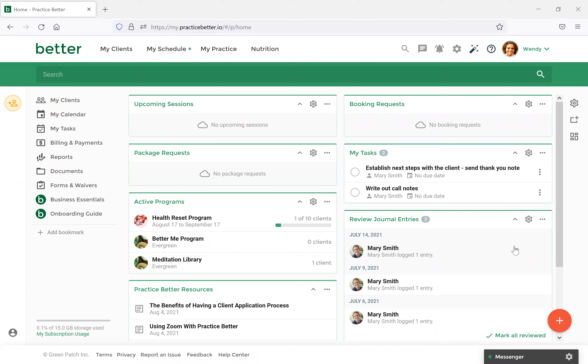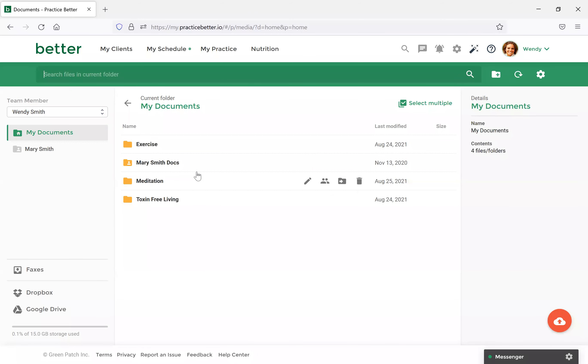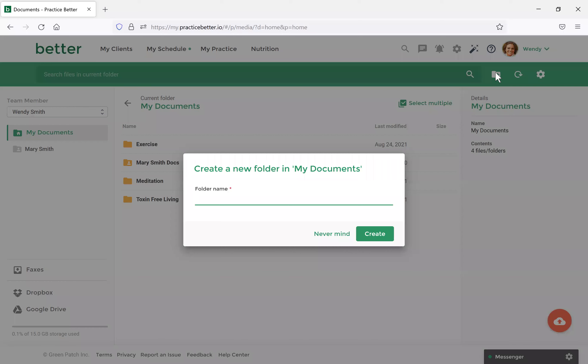Sam is going to walk us through the documents feature. With documents, as Britt mentioned, they're one of the best resources for sharing information with clients. Let's first discuss how you can upload an external document and then organize it in Practice Better. We would first select My Practice and then navigate to Documents. In this window you can view all the documents for both yourself and your clients, as well as team members if you've enabled permissions.